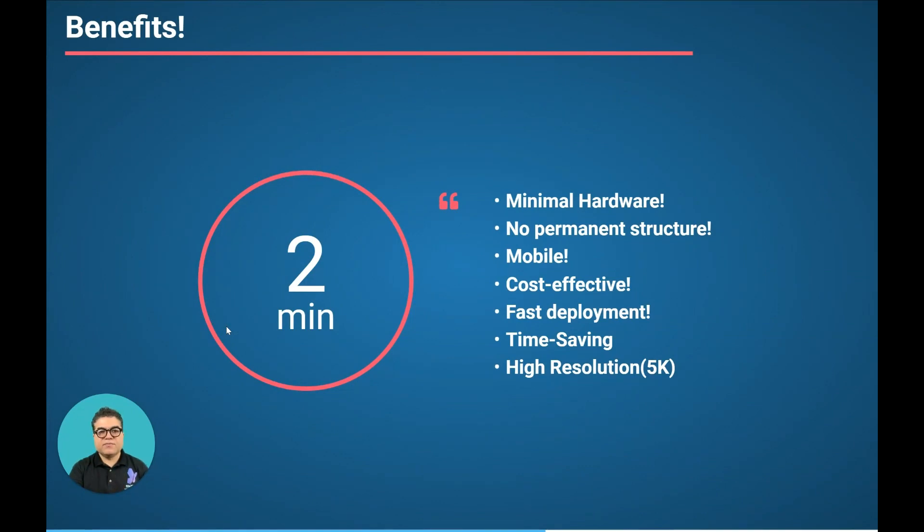The whole process takes about two minutes. The advantages are that it needs minimal hardware, no permanent structure, it is mobile, cost-effective, fast to deploy, extremely time-saving, and it has a high resolution of 5K.